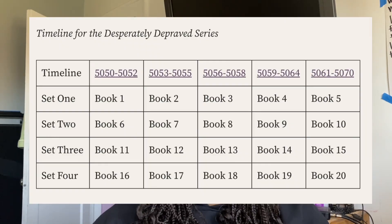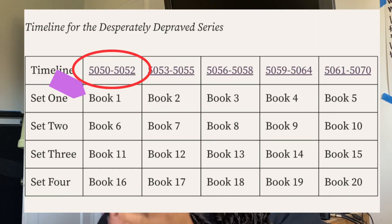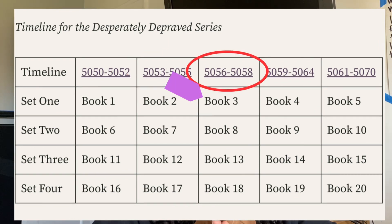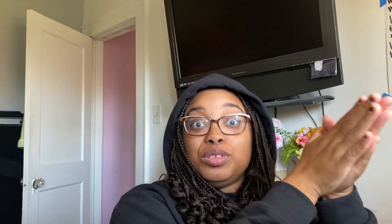This series has 20 books in it and I am releasing them in four sets of five. The idea is that the spaceship touches down in the year 5050. So book one is in the year 5050, and book two is in chronological order just a few years later, book three a few years later, book four, book five. Those are technically in chronological order, but they all have years in between.